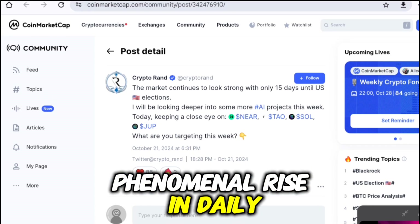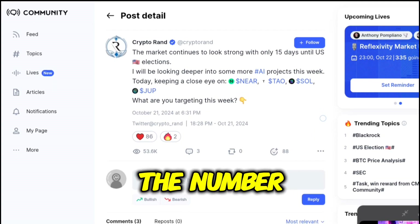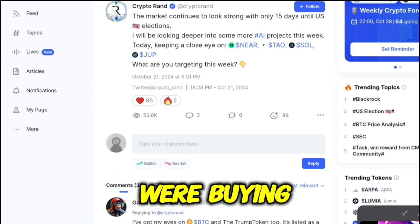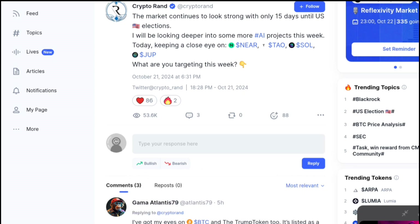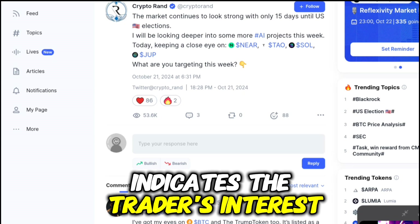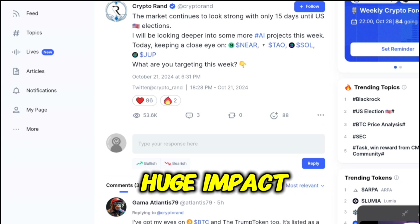Phenomenal Rise in Daily Active Addresses: The number of active addresses is the count of addresses transacting over the chain, regardless of whether they were buying, selling, or swapping. The rise or drop in the active address count indicates the traders' interest in the token, which may have a huge impact on its value.